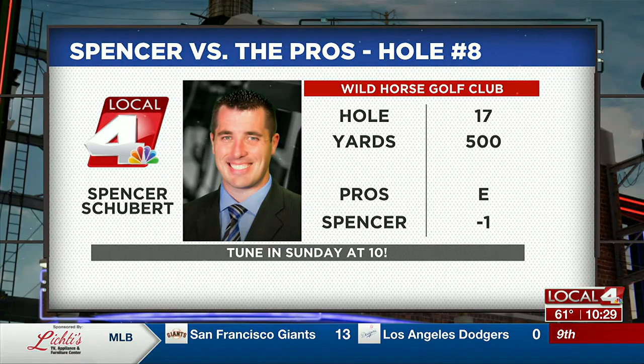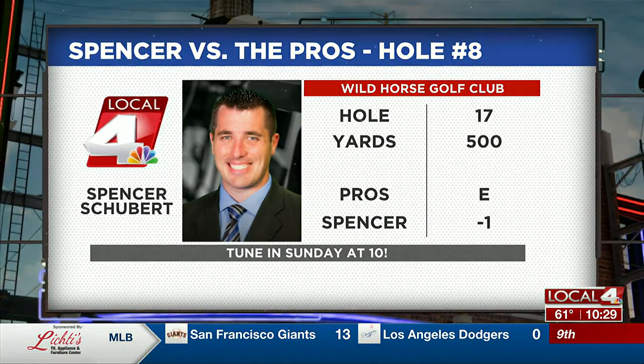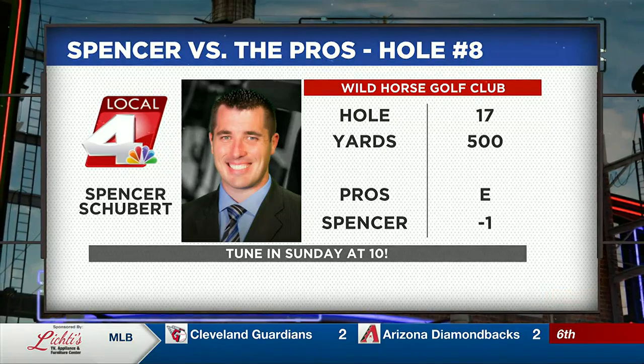Spencer sits at 1 under par, while the pros look to bounce back from a bogey last week. Tune in tomorrow night at 10 to see how he does.